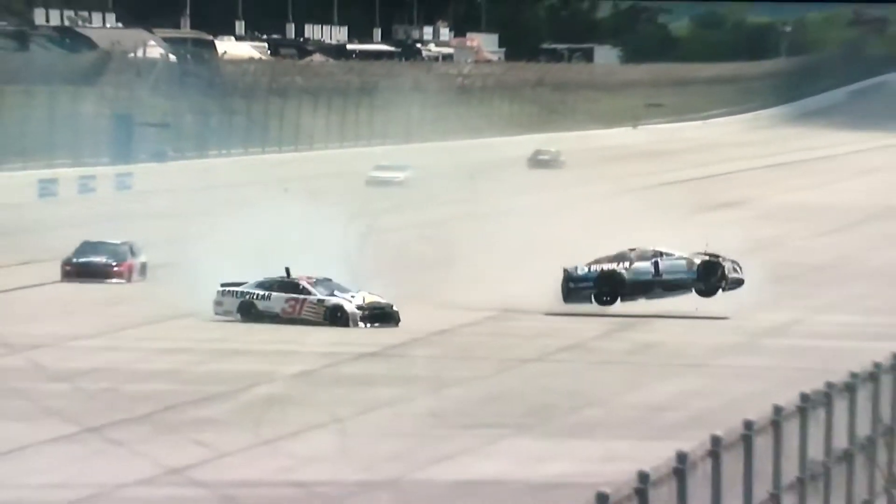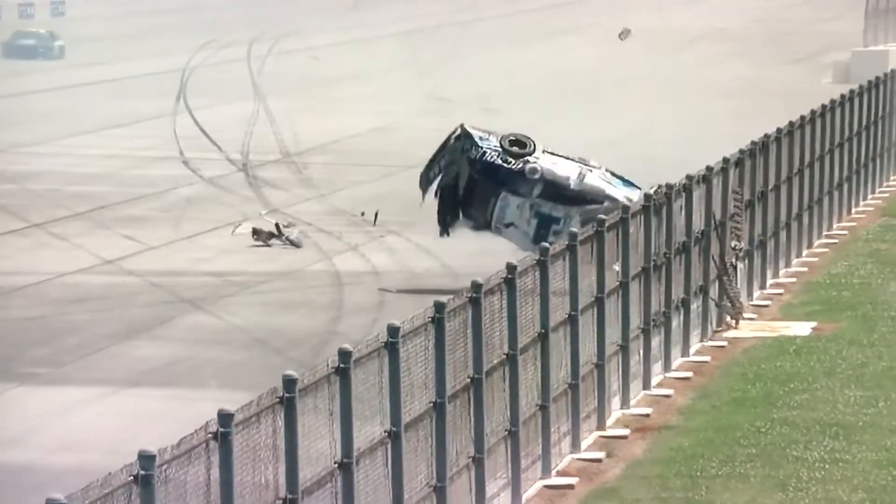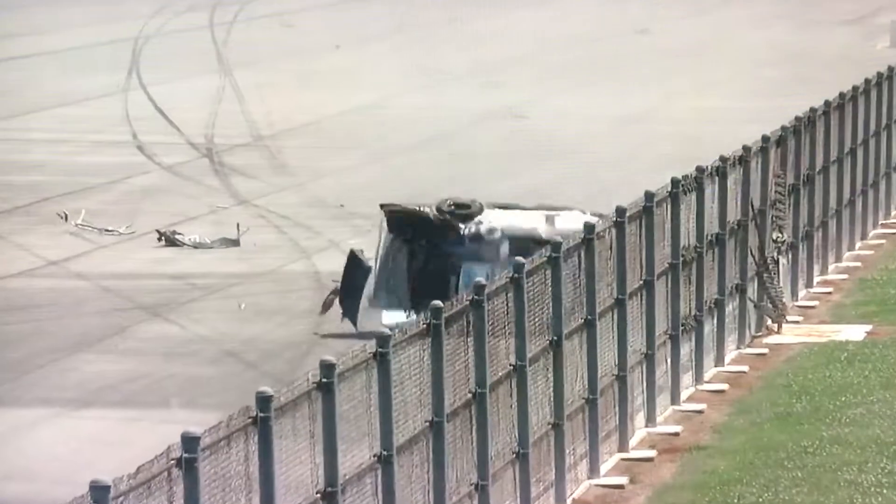Right over the top of Newman's car. Newman and Ty Dillon both with a good bit of damage. Mike, the two fastest cars — the one and the 13 — were both involved in that accident. That's right.